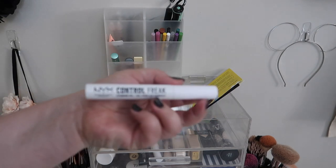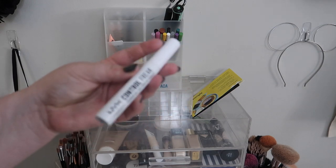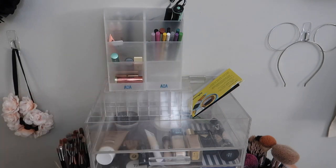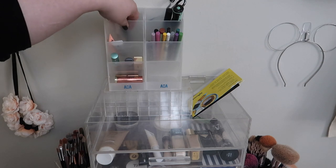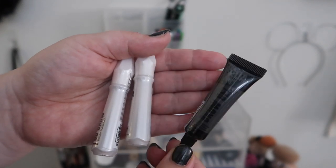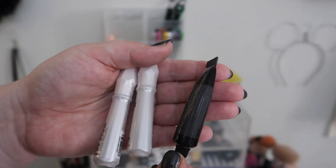I tend to do the same kind of three-month standard use for a brow gel as I do for mascaras. I'm not as strict as I am with mascara, but I've had this for about three months so I'm going to go ahead and make this an empty, especially because I have other brow gels I really want to test out. I was gifted these brow gels in PR from Shop Miss A.